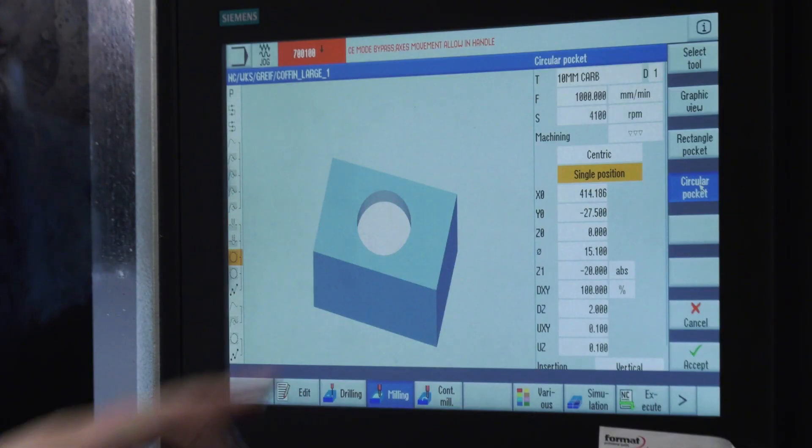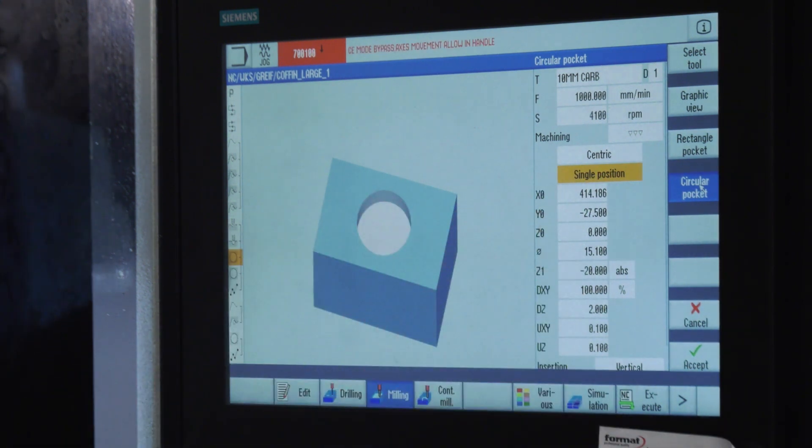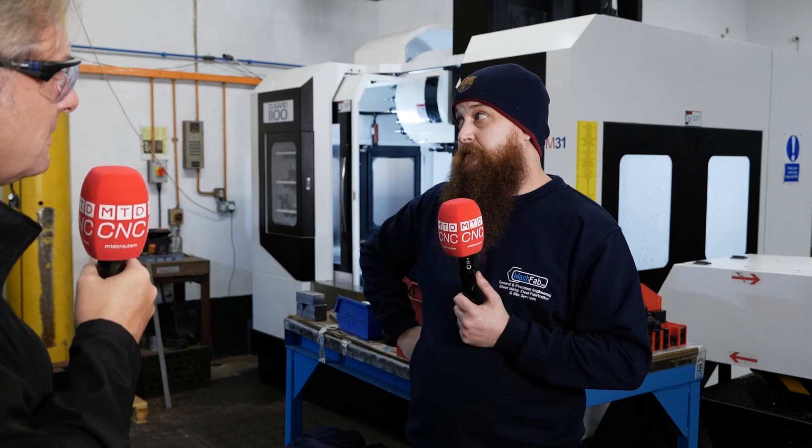Do you enjoy programming these machines? Definitely. How does it help you? It's a conversational style of programming, so if you want to machine a pocket you go through the options — machine pocket, circular pocket — and then it asks you the dimensions, diameter, depth, and what tools you want to use, and then it pretty much writes the rest of the program for you. So it makes it really easy.